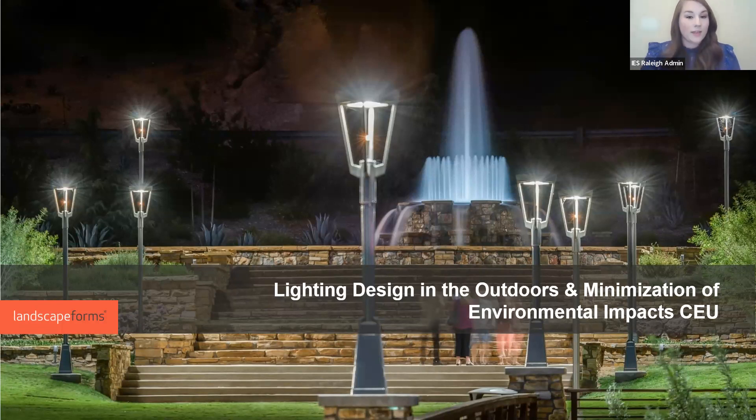Angela currently lives in Charlotte, North Carolina. She graduated from Appalachian State University with a degree in graphic arts. Fun facts: when she's not working, she spends time with her two dogs mountain biking, and she's currently working towards becoming a certified animal aromatherapist. Thank you for being here for this presentation — Lighting Design in the Outdoors and Minimization of Environmental Impact CEU.